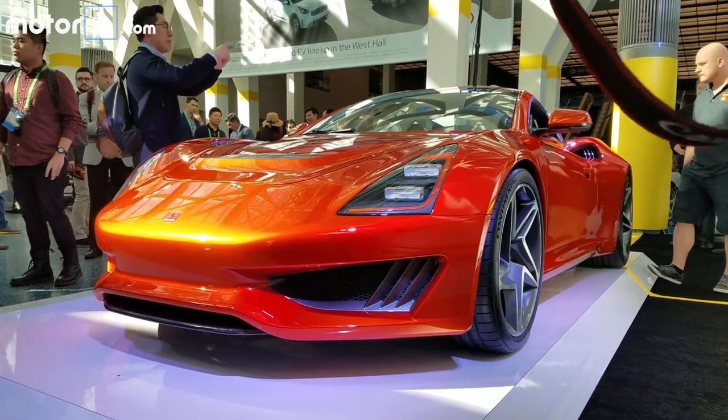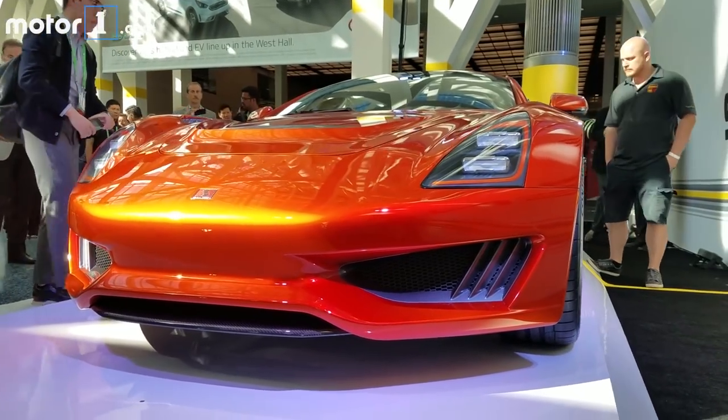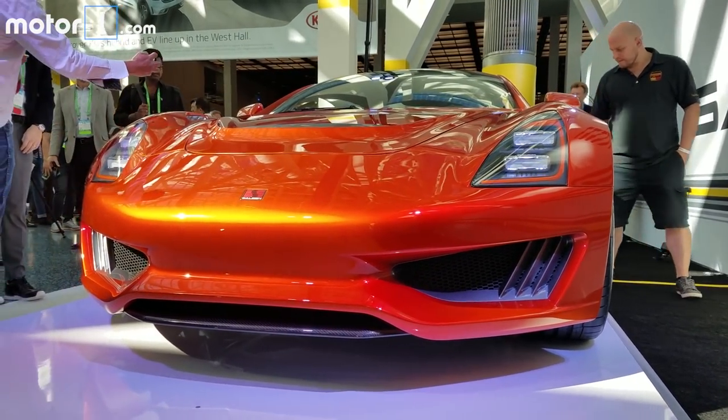The car costs $100,000 and Selene hopes to sell 1,500 to 2,000 per year in North America. The car will be sold through a network of about 50 dealers nationwide.